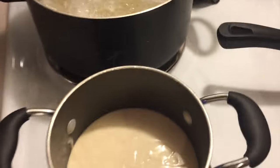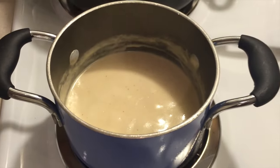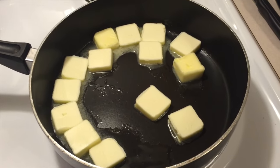So my pasta is in there boiling away. My sauce is heating up. I've got a ton of butter in the skillet. The shrimp I think are thawed — I was just waiting until the pasta was almost done, because shrimp doesn't take long.